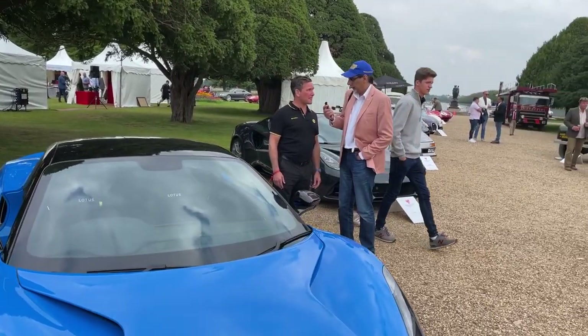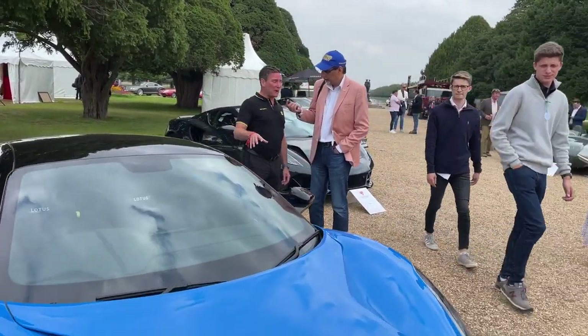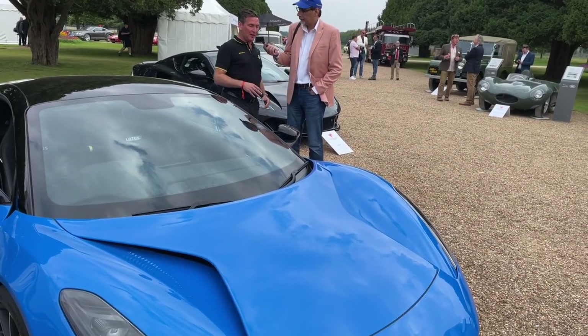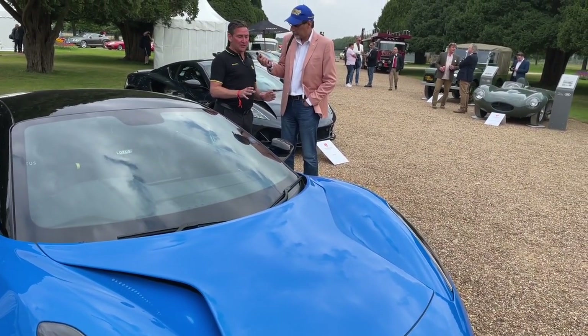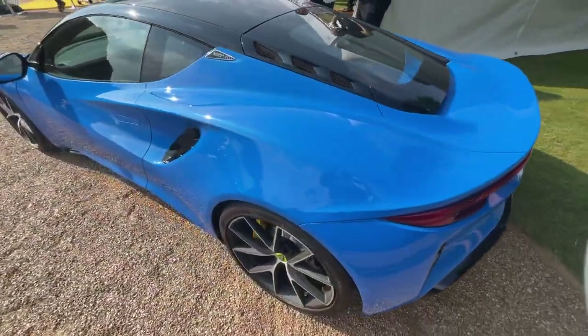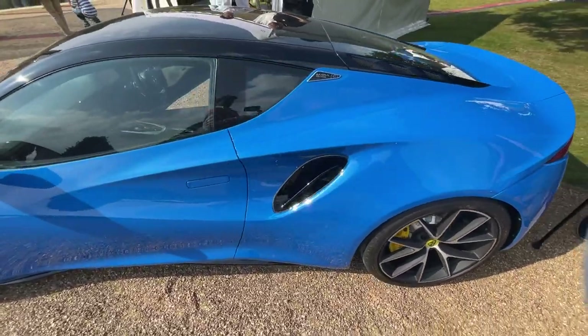Is it a completely new car? Yes — it's based on the same technology as the Evora and the Elise, which is the rivet-bonded chassis. But every dimension on the chassis has changed. It's got a wider track. It's the same wheelbase as the Evora, but it's got a wider body on it, so yes, it's a completely new car.